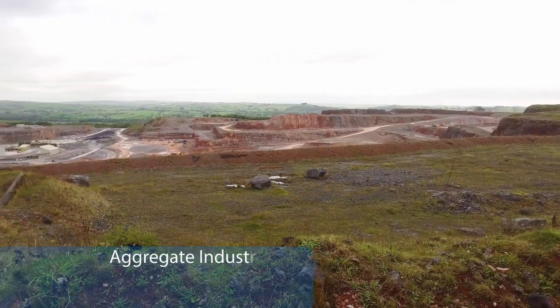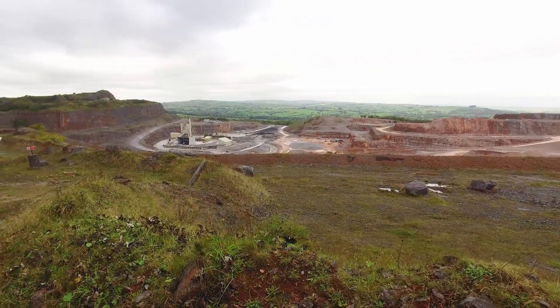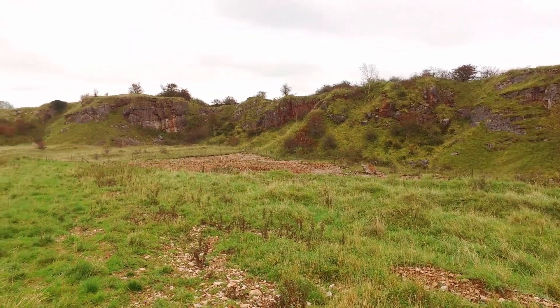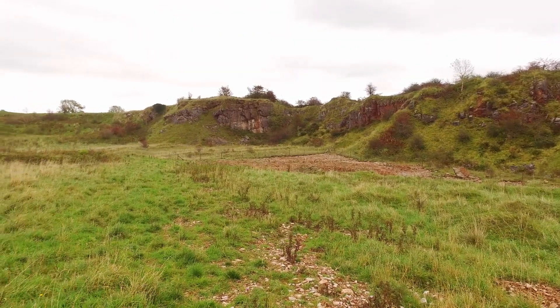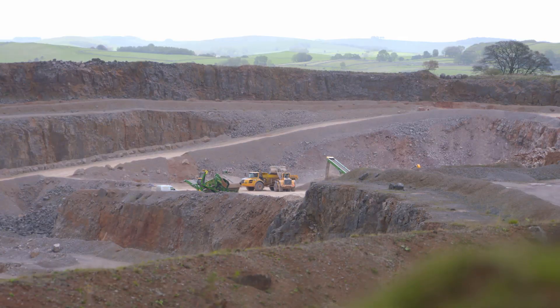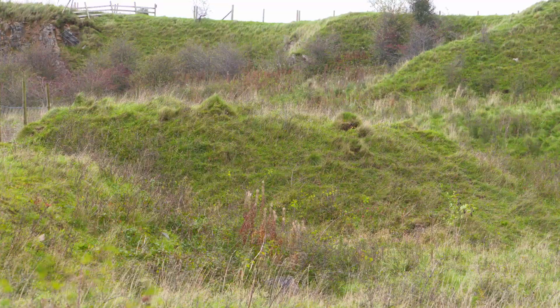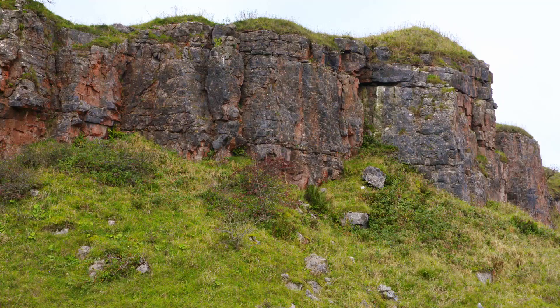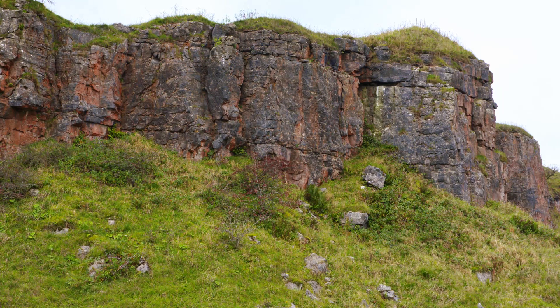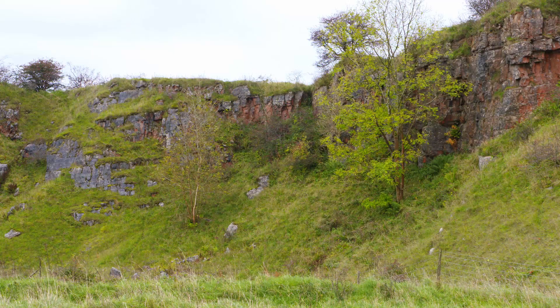An extensive translocation programme is underway at Aggregate Industries' Caldenloe Quarry in Staffordshire, which aims to not only protect but also to extend an area of nationally important unimproved limestone grassland. Planning permission was granted in 1992 for an extension to Caldenloe onto part of the Rue Hill SSSI adjacent to the quarry. The designation dates back to 1968, recognising the significance of the unimproved limestone grassland habitat that has developed on a number of disused small-scale limestone quarries in the Calden area.